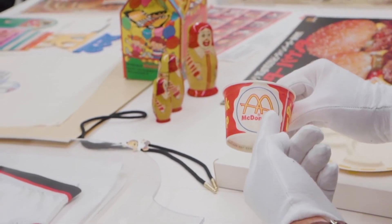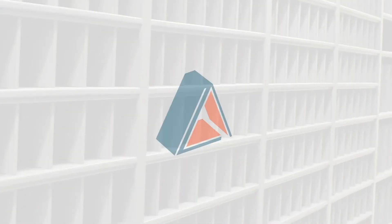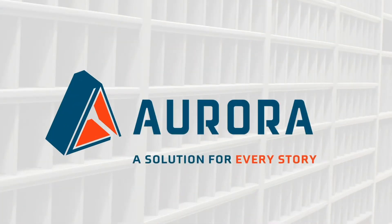A storage solution made to order. Aurora Storage — a solution for every story.